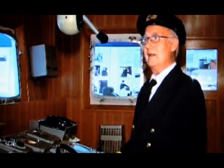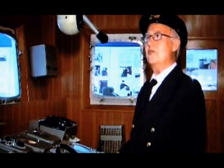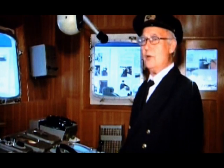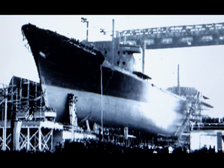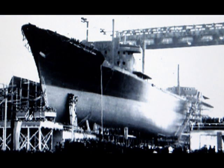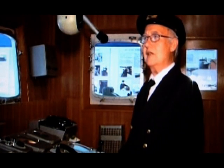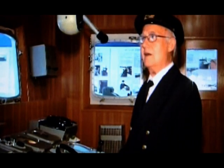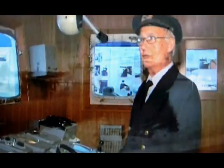Das fünfte Schiff der Serie lag gerade auf der Helling und war kurz vor dem Stapellauf. Es wurde ein Vertrag gemacht, dass die Schweden es haben sollten. Als das Schiff dann getauft wurde, stand ich das erste und einzige Mal in meinem Leben mit auf der Stapellauf-Tribüne, weil ich der damalige technische Leiter für den Bereich Schiff beim Auslandsgeschäft war. Ich war dabei, als das Schiff auf den Namen Freden getauft wurde.